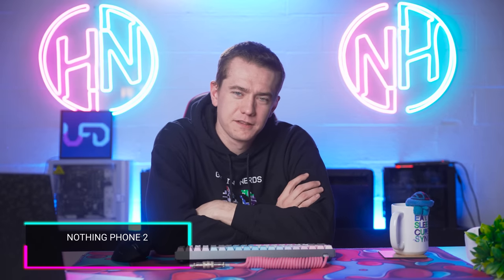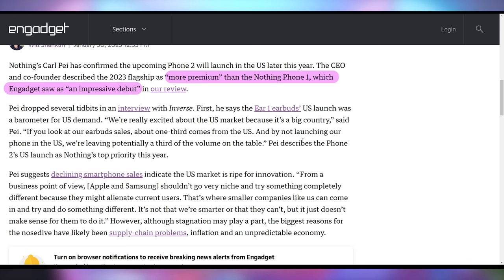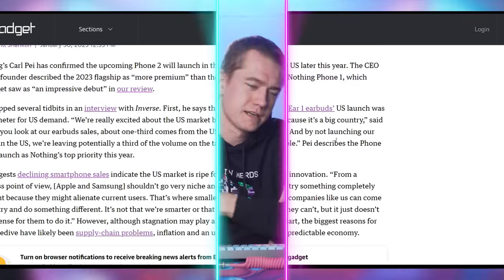More Nothing phones would be better. The Nothing Phone 2 has been announced for release in the United States, officially launching, and it's going to be more premium than the Nothing Phone 1, which saw an impressive debut. Hopefully you'll be able to pick one up sometime later this year.